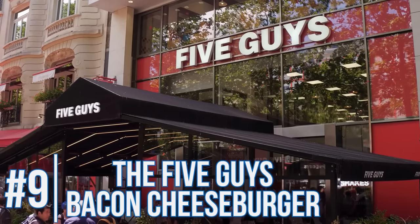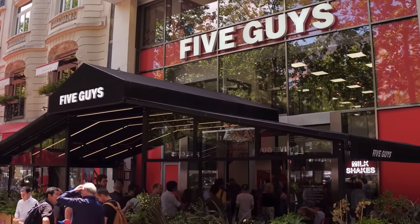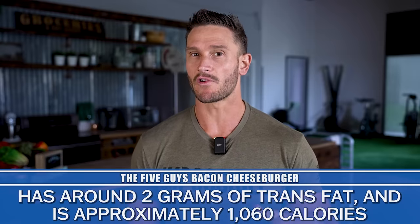Five Guys has decent burgers, but you have to be careful with some of the other things. Their bacon cheeseburger ends up having two grams of trans fats plus over a thousand calories. The problem seems to be with the garnishing — something in their sauce or mayonnaise is bringing the trans fats up. Five Guys doesn't seem too big of a problem if you just get straight burger patties. Who knows about the cheeses since they're not always real cheese, but straight up meat from Five Guys should be okay.